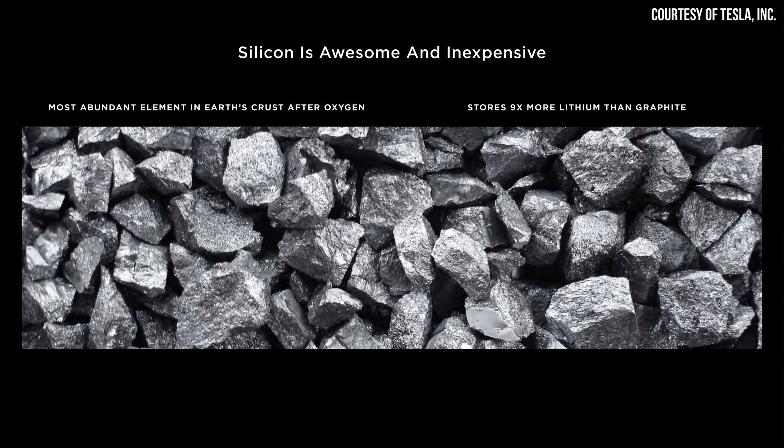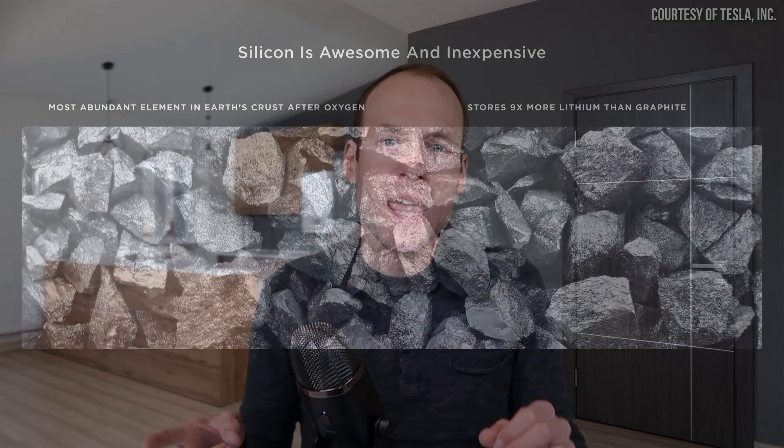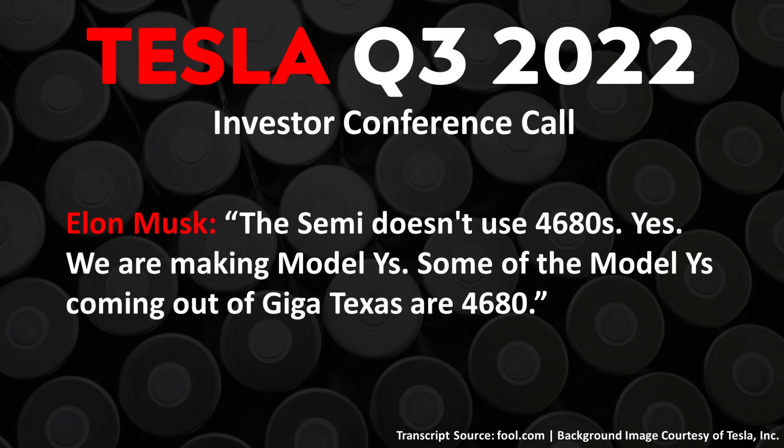I definitely recommend going over to the Limiting Factor YouTube channel, as Jordan dives into a lot more detail regarding energy density comparisons between the 2170 and 4680 technology. One of the big reasons the 2170 cells are more energy dense comes down to the fact that this first generation 4680 cell has no silicon in the anode, and it has a thicker exterior can, which means it has less active material, thus lowering energy density.